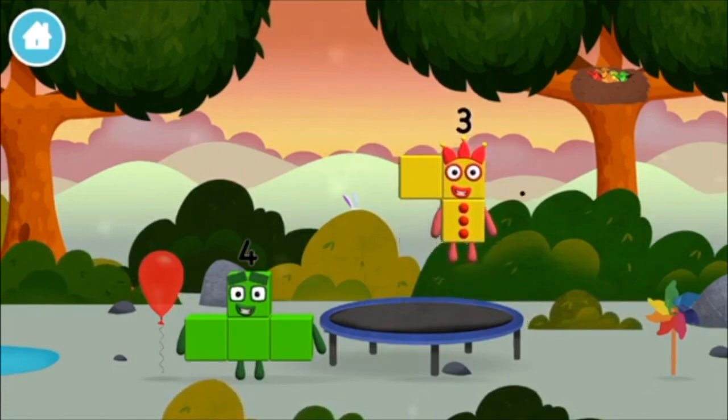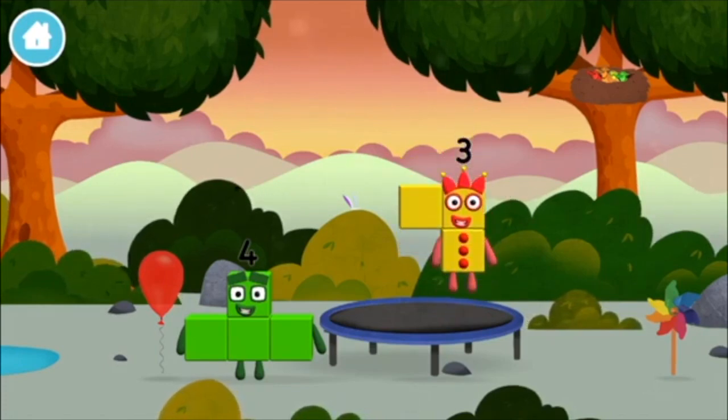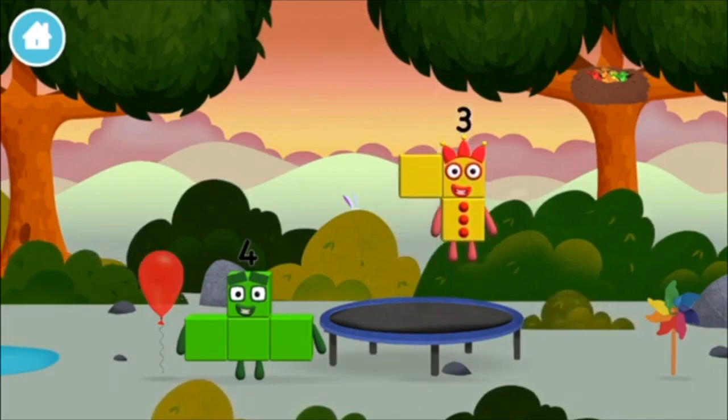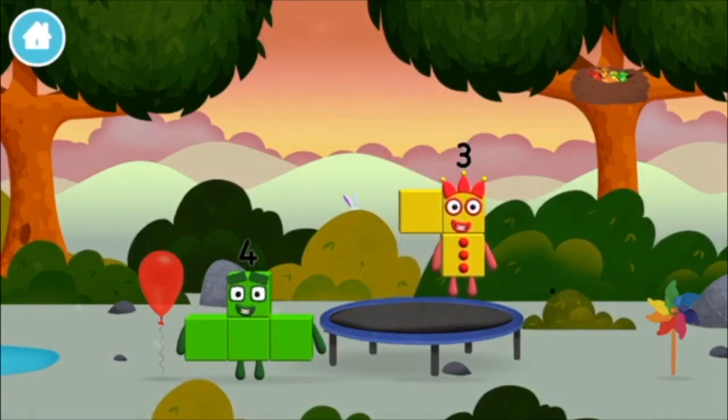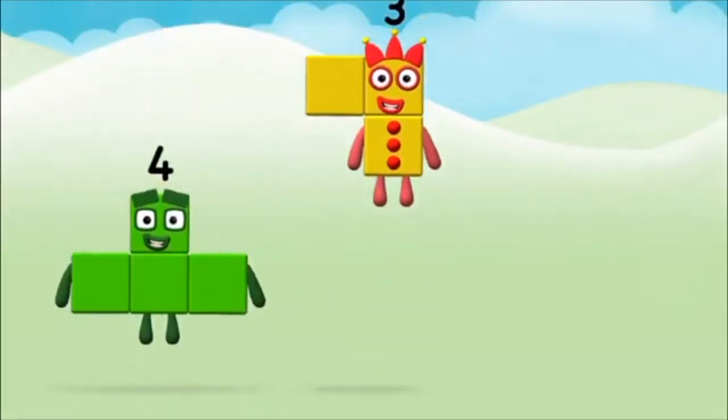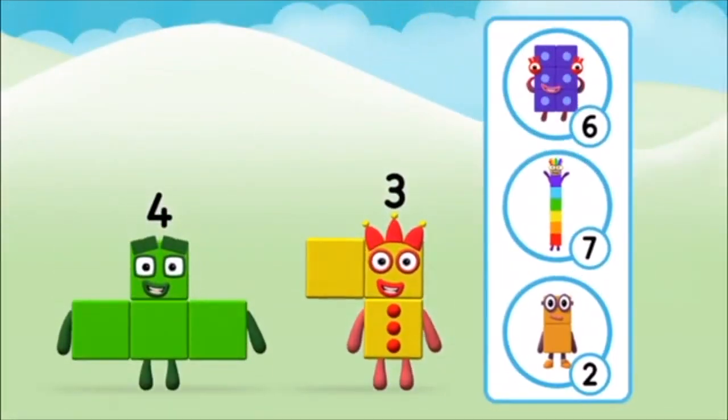I am four. Have we met the four? I can juggle one, two, three. What number block will you make when you add these two number blocks together?